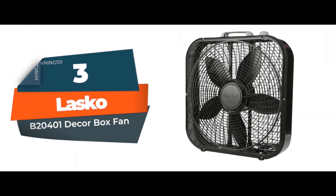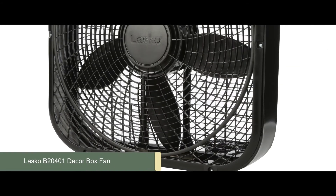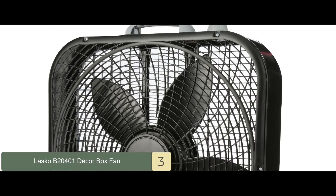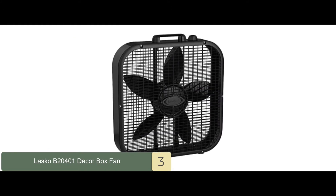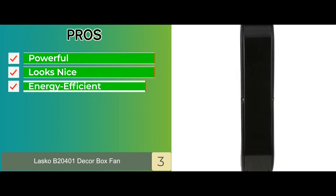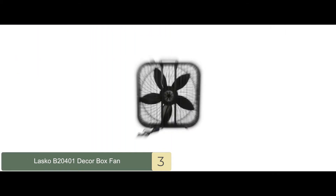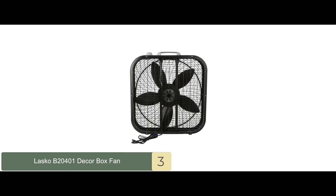Next, we have the Lasko B204-01 Decor Box Fan. The Lasko Fan comes in a 20-inch square SafeSmart design and has a top-mounted control knob with three speeds. It costs less than $0.02 to run, and its small size and rounded corners make it perfect for small spaces. Its pros are: it's powerful, it looks nice, and it's energy efficient. However, it is loud and the material is slightly flimsy. The bottom line is it is easy to operate, durable and powerful, and environmentally friendly.